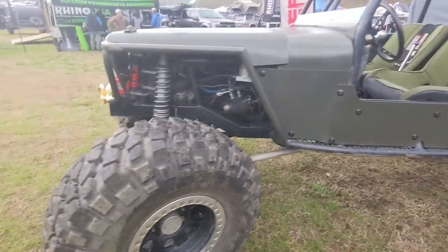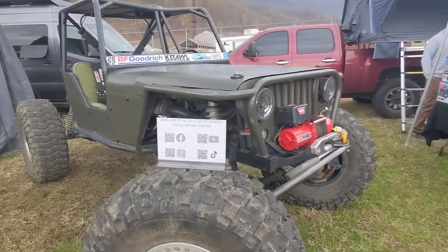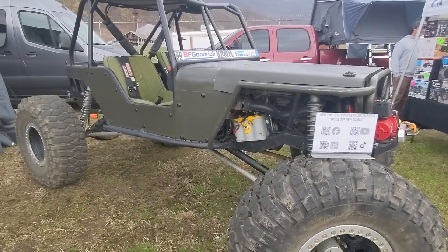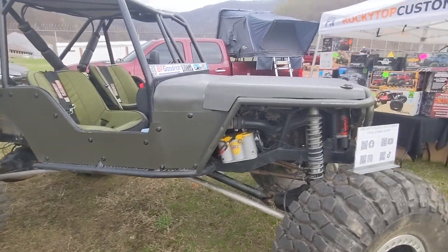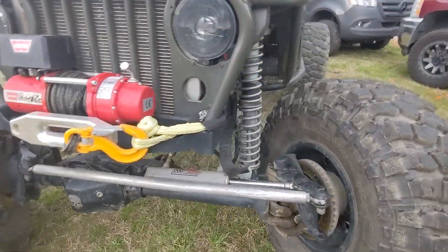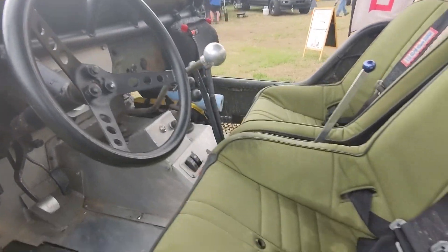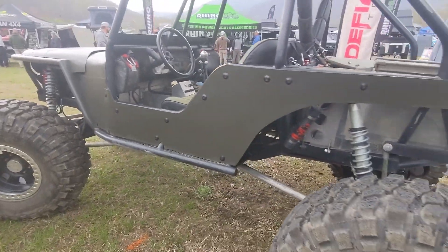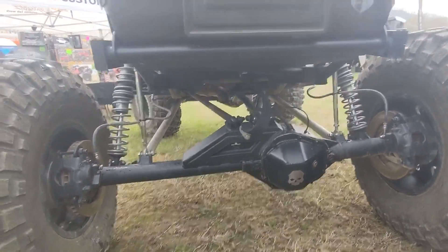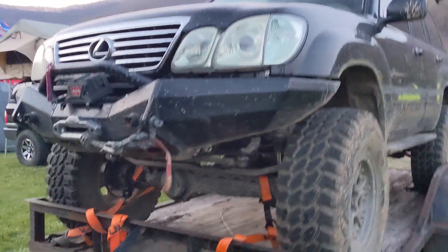We got a really cool beer build here. It looks like a chopped-up Jeep, but it actually started out as a 1948 model Jeep. They had it built back in 2001. It's got a Toyota 22RE motor in it, a Chevy one-ton axle, PSC steering, a T18 mated to a Dana 300. Really cool build with plenty of suspension travel.